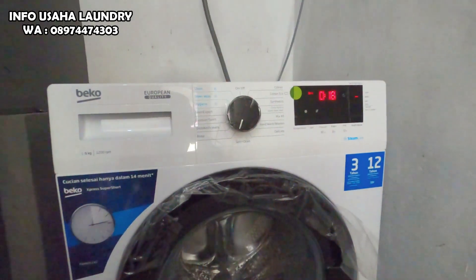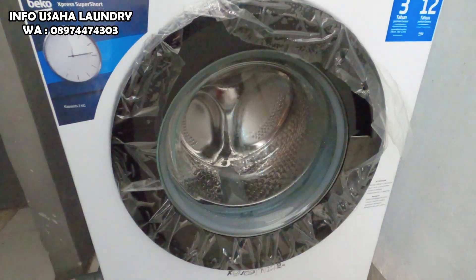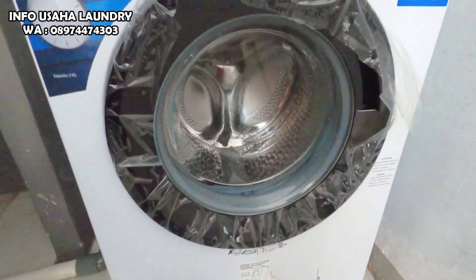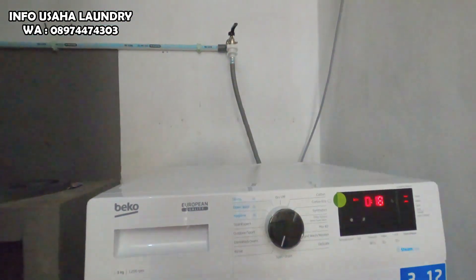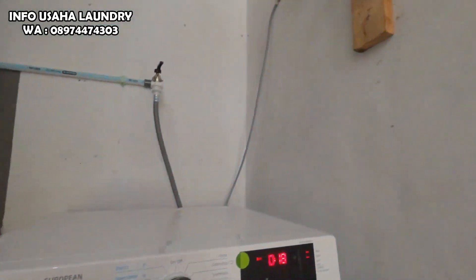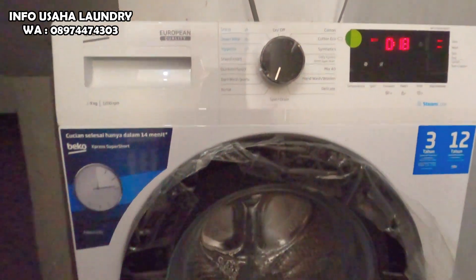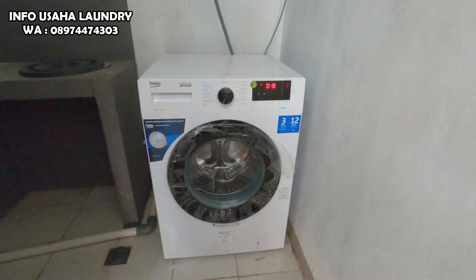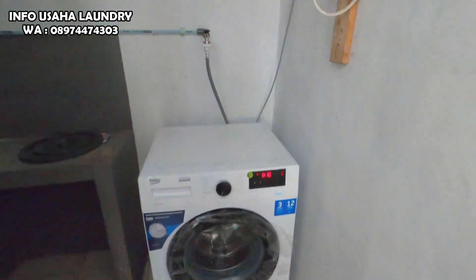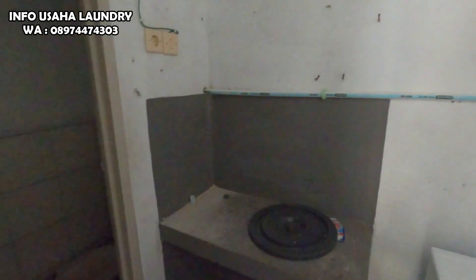Kemudian mesin ini bisa mencuci dan membilas boneka, memeras boneka seperti itu. Untuk instalasi kabel-kabel dan lain-lain sudah termasuk dalam paket usaha laundry Kiloan ini. Bagi teman-teman yang berminat usaha laundry Kiloan bisa kontak nomor WA di atas.